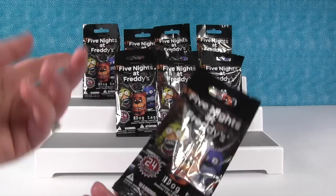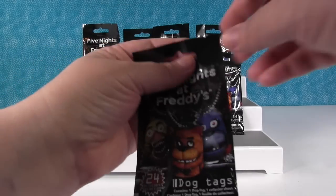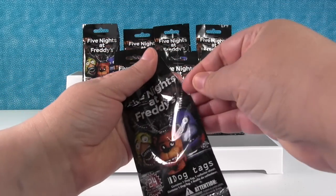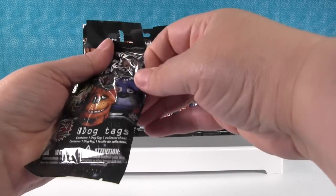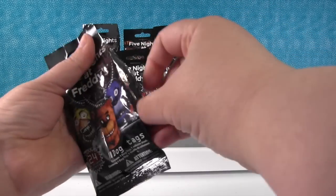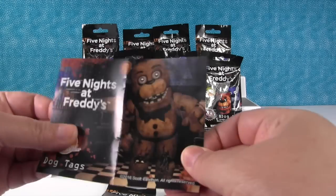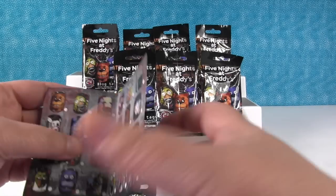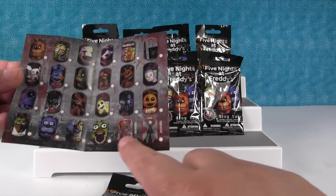Since there's 24 and we're only opening eight we're gonna need a whole bunch more. Okay I'm gonna go first. Five Nights at Freddy's. So it says you get one dog tag and one collector sheet inside. Let's take a look at our collector sheet. This is neat because it shows all the different ones you can get and there's some special ones you can get.